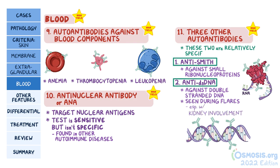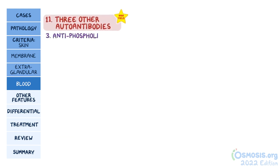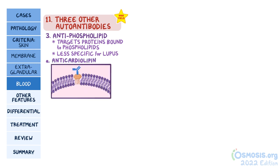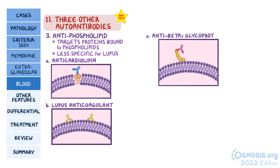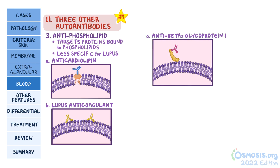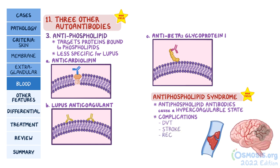These two — anti-Smith and anti-dsDNA — are relatively specific for lupus. The third type of antibody is antiphospholipid, which is actually an antibody that targets proteins bound to phospholipid, and is less specific for lupus, meaning that it can pop up in other situations. There are three types of antiphospholipid antibodies: anticardiolipin, lupus anticoagulant, and anti-beta-2-glycoprotein-1. Sometimes individuals with lupus develop antiphospholipid syndrome, where the antiphospholipid antibodies cause a hypercoagulable state, meaning they're more prone to developing clots and having complications like deep vein thrombosis, stroke, and recurrent miscarriages.